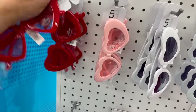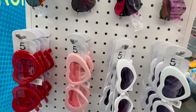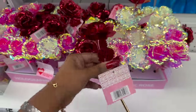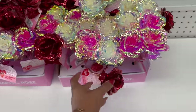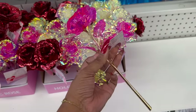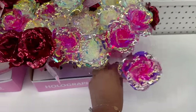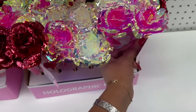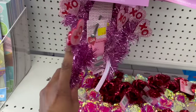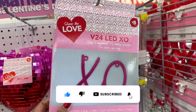The sunglasses come in red, pink, and white. They also have other styles for five bucks. Look at these pretty holographic roses - I really like the pink one. You have to be careful with these, they're very dainty. They also have it in white and iridescent. They have these XOXO LED signs for three dollars - battery operated for indoor use - you can hang them anywhere.